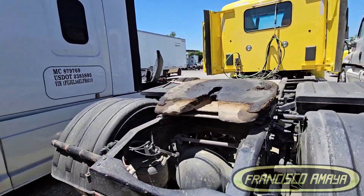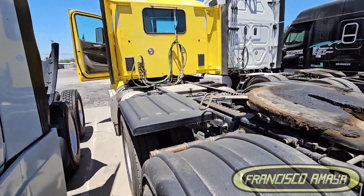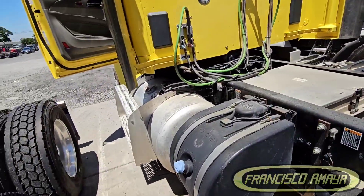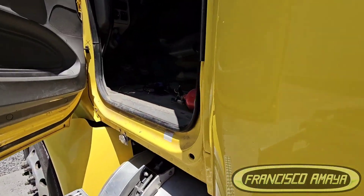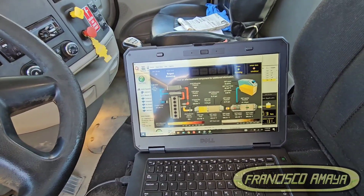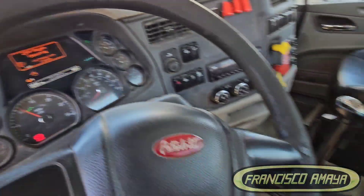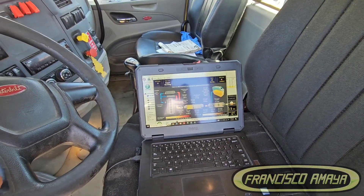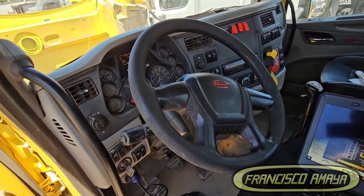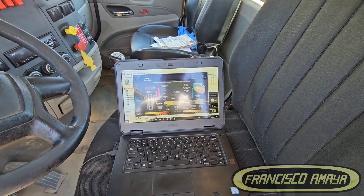If you have any questions about this Paccar engine, you can comment below. To be honest, I don't know what the owner of this truck is going to do — whether they'll repair it or just junk it. We'll see what they decide about this failure, and if they decide to do something, of course we'll do a video and show you what was found after investigating this high coolant pressure issue. Stay tuned on my channel, like the video, find me on Instagram and YouTube — Francisco Maya. More videos like this are coming soon, including more about Paccar engines.